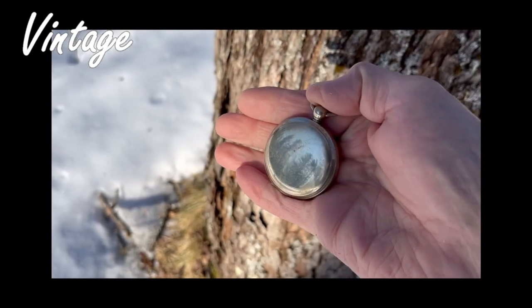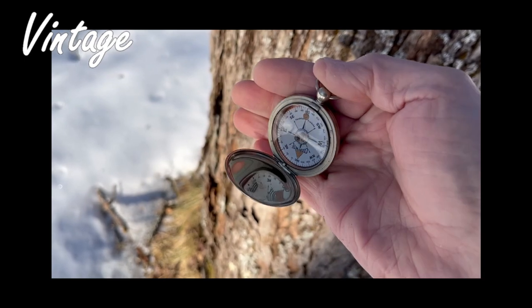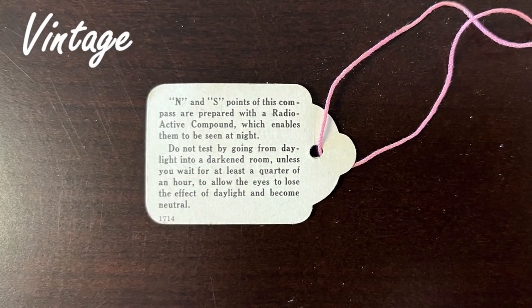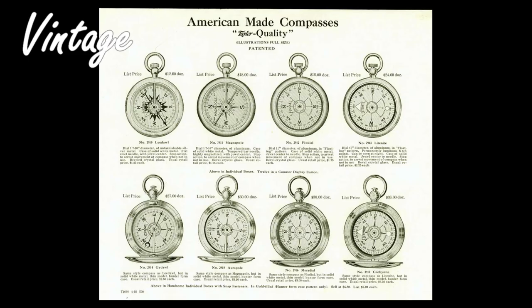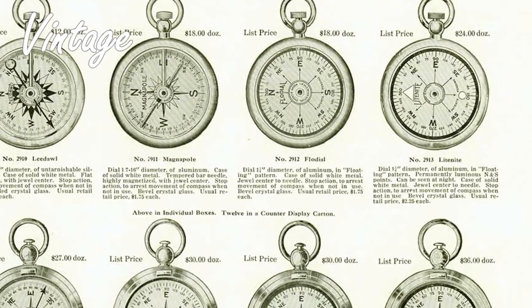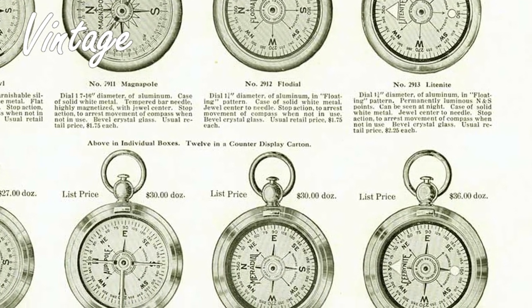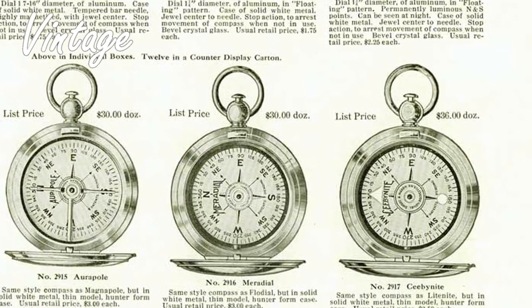This pocket watch style compass is in terrific shape and still retains its original box and the radioactive warning tag. Its name is the Sea by Night compass and can be seen in the company's 1916 catalog. The company has been sold many times and been incorporated into other instrument companies and today is known as ABB Instrumentation Inc.